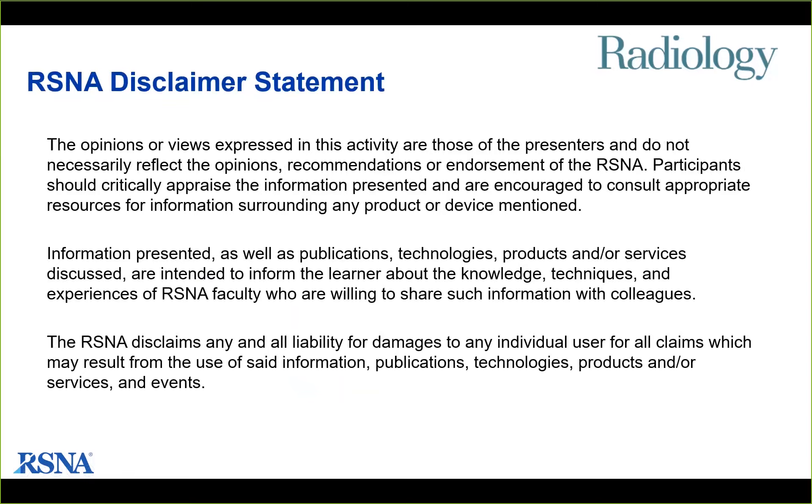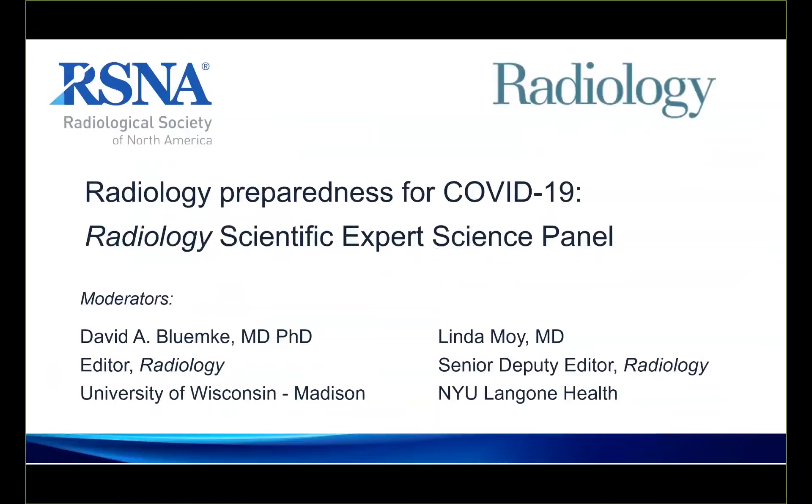I'd like to introduce Dr. David Blumke, who is the editor of Radiology and one of our distinguished moderators today. Dr. Blumke, we are now making you the presenter. You may take it from here. Hi, everyone. This is Dr. David Blumke in Madison, Wisconsin. I'm the editor of the journal Radiology.